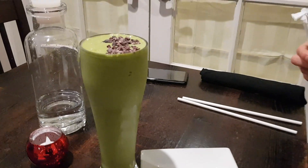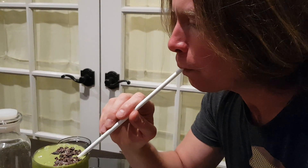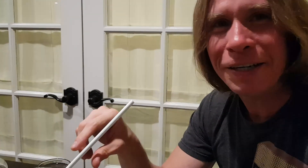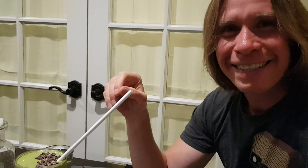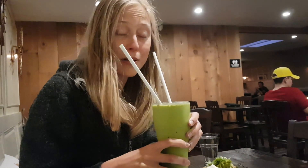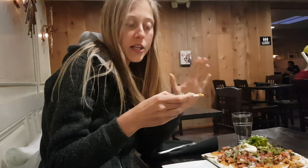Want to try it? It's so good — it tastes really minty! It's not super sweet, but it doesn't have to be. It's just perfect.